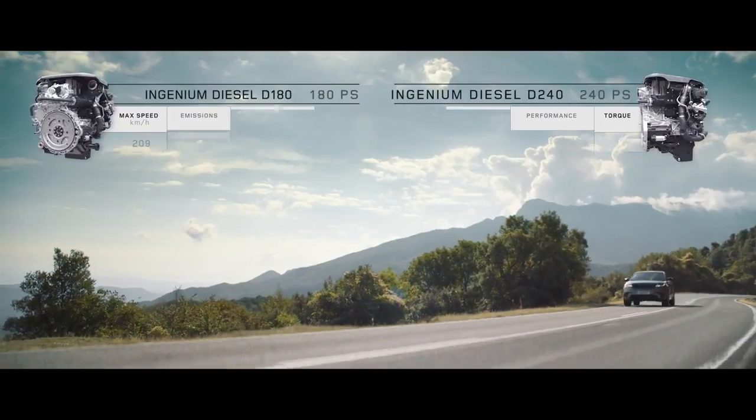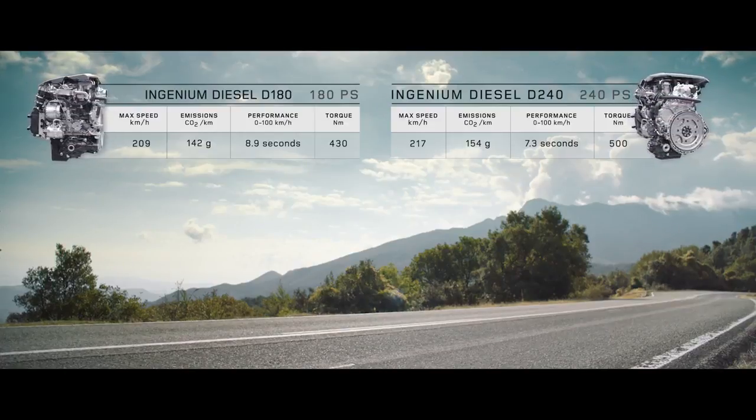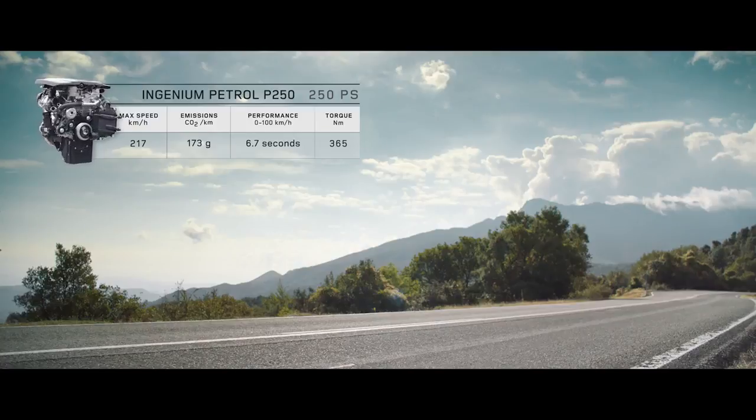The Velar comes with a choice of five new engines. The new lightweight all-aluminium four-cylinder Ingenium engines are available in diesel and petrol, and combine smooth, refined performance with efficiency.